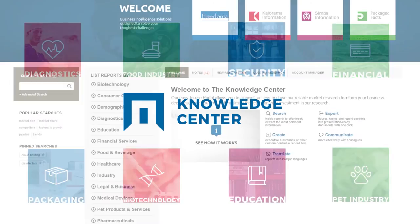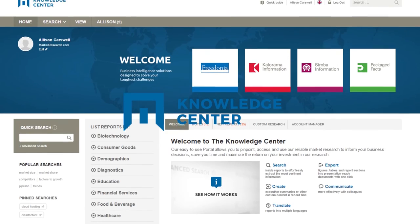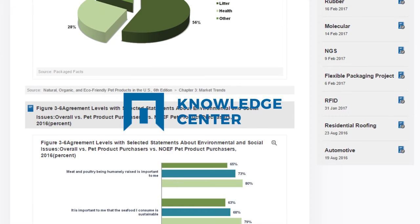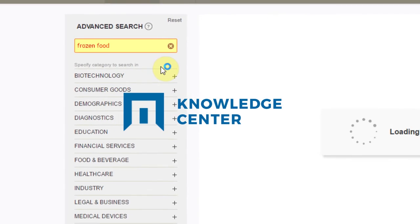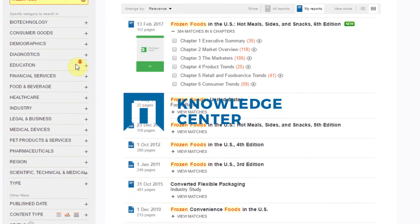For just one fixed cost per year, we offer thousands of reports from leading industry publishers and convenient tools that allow you to share information within your enterprise and craft your own presentations for strategic marketing reporting. At the core of the Knowledge Center is a powerful search engine that features tracking and reporting functions designed to maximize your productivity and budget.